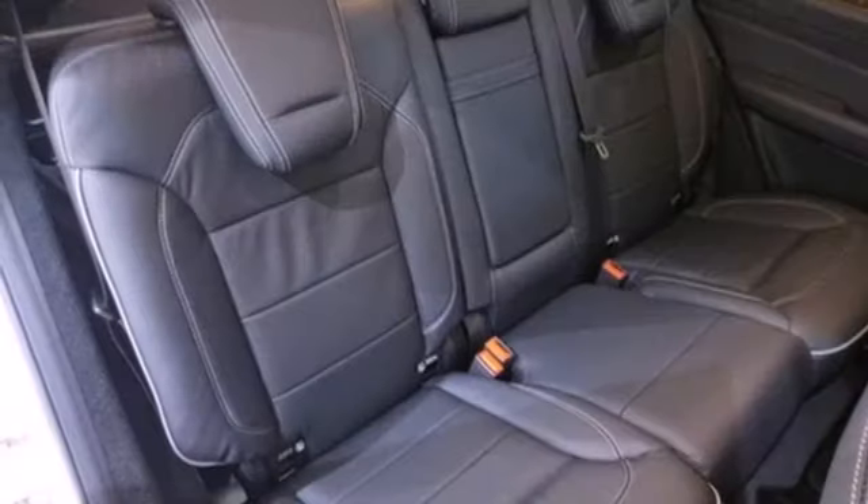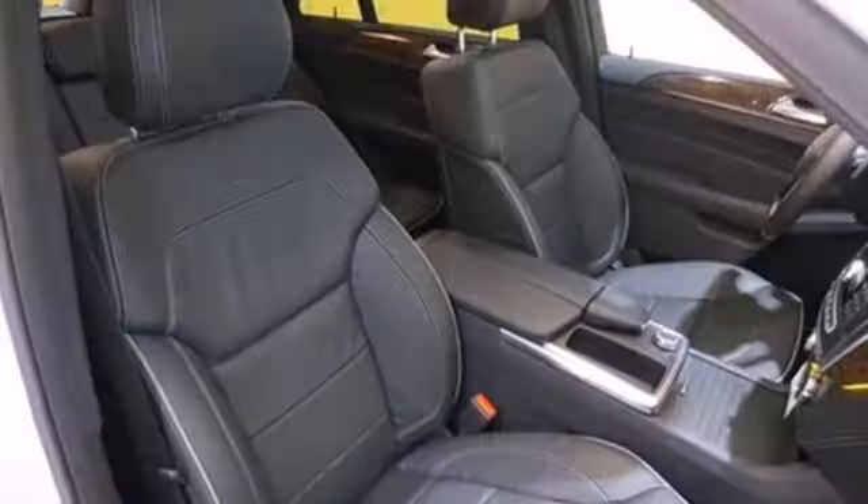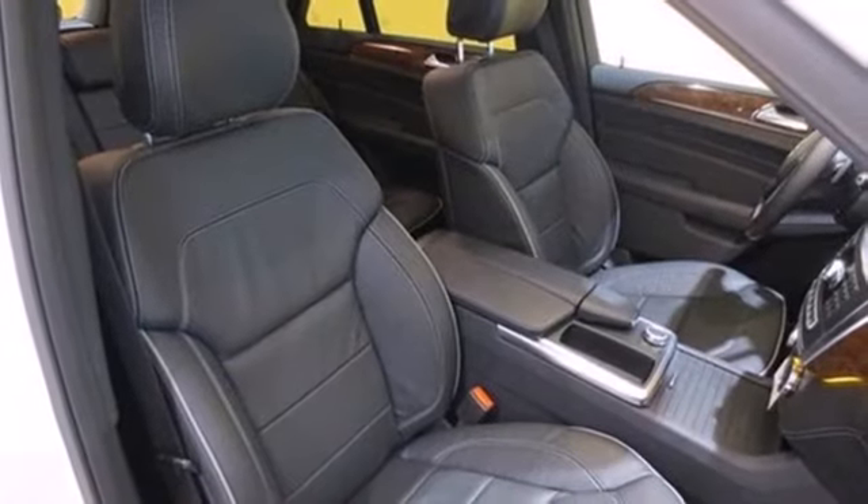Features include Bluetooth wireless and a moonroof. It also comes with heated mirrors, woodgrain interior trim, and automatic climate control.